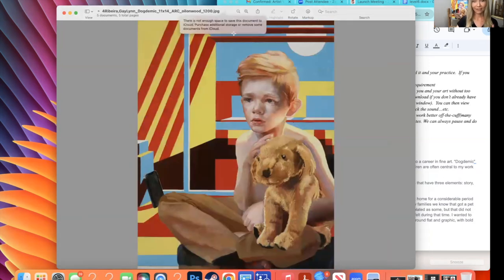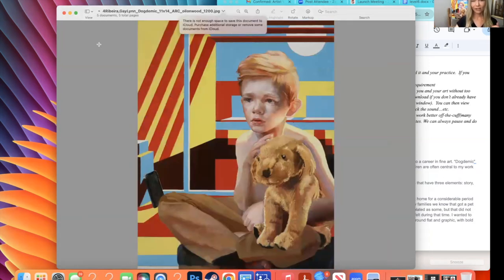And then coming back to 'Dogdemic,' where I attempted an entire background with abstracted graphic elements. What I was really happy about with this painting was how I was able to keep all the background very bold and graphic, and keep him in the foreground very melancholy with cool colors. And despite all of the excitement of the painting, I feel like he is still the focus.